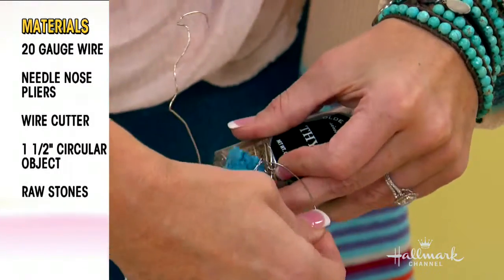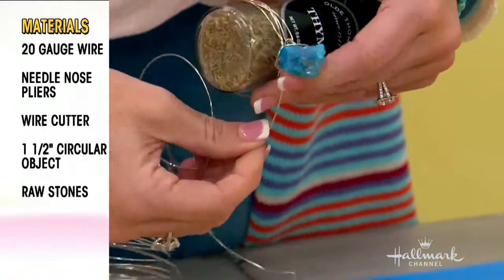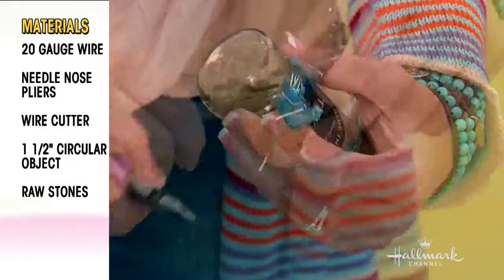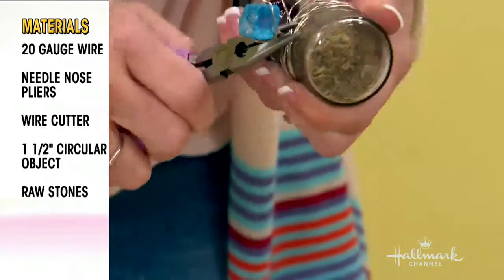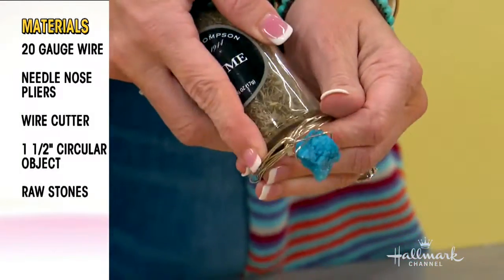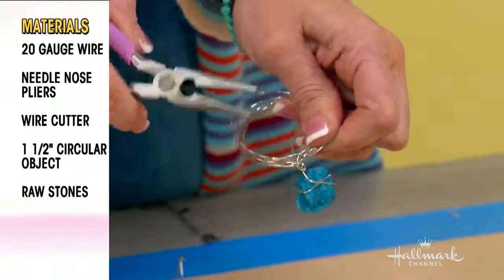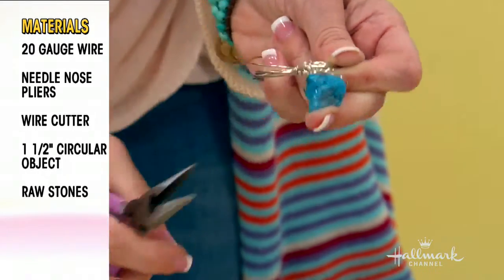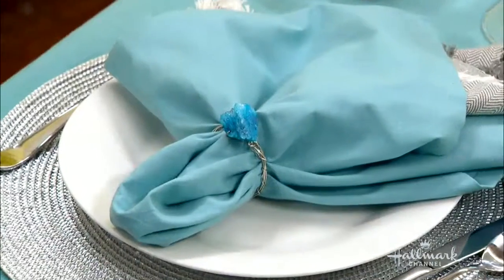You can use PVC pipe, you can use a broom handle — whatever you need. I used about an inch and a half diameter and just wrapped it around and around. It's so easy. And then you cut it off — I used wire cutters — wrapped it around and took it off. What I did at the end: there are a couple pieces sticking out, and you don't want your napkins to get hung up on those. So just take your needle-nose pliers and wrap it all around. And there you go.